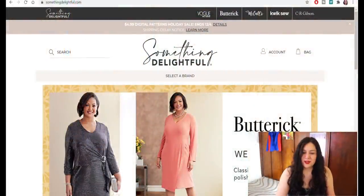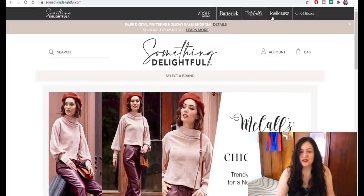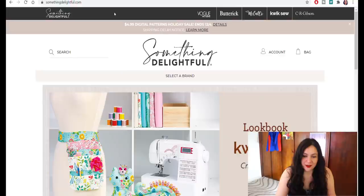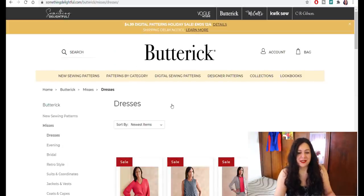This is how the website looks. You can scroll at the top and check for Butterick and McCall's. The only ones I'm going to look at are Butterick and McCall's because those are the only ones that offer the PDF. I'll open up Butterick first and have a look at dresses — dresses are always my jam. What's my criteria for getting a pattern?